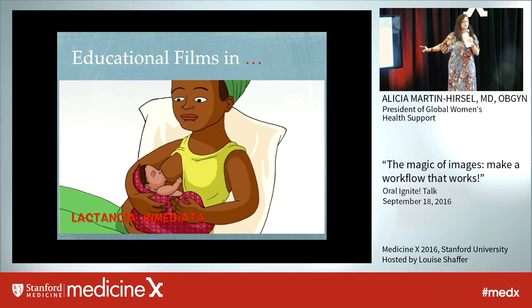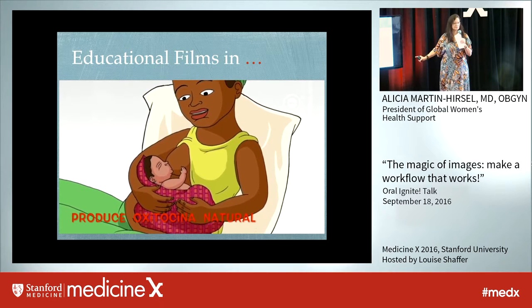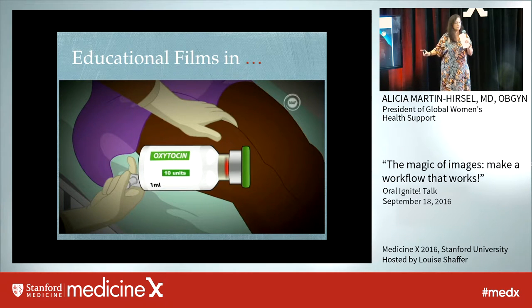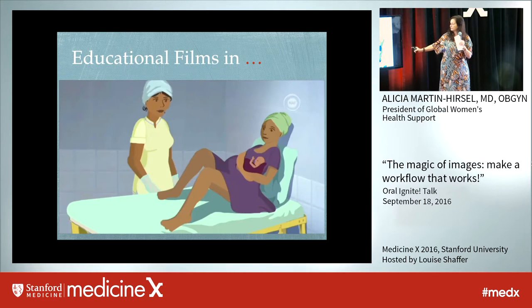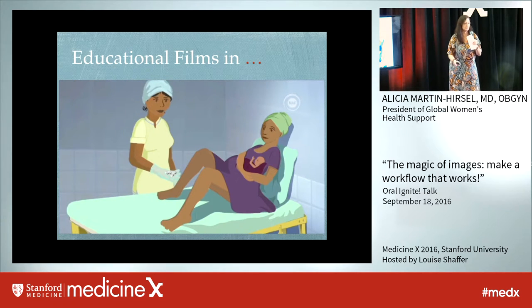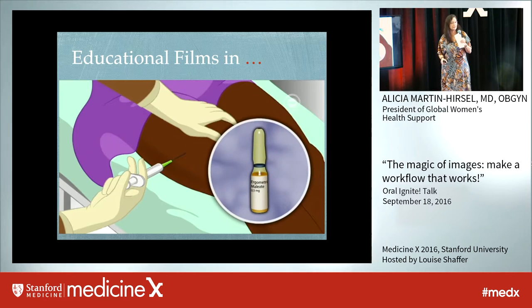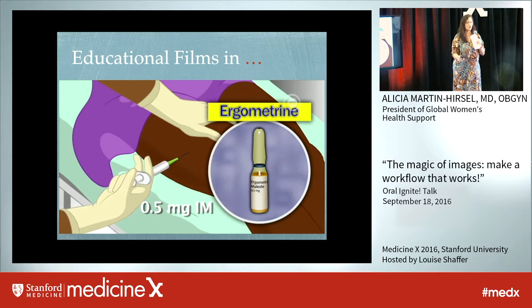One of the most important steps is breastfeeding from the beginning — that makes the uterus contract. We also have the medicines needed to make it contract, in their language. If the first line of treatment does not work, we go to the second line, then the third line, and then we can still make it to the hospital. I was working five hours away from the first hospital, and we always had people get there on time.